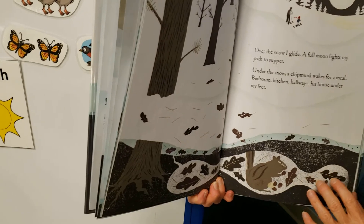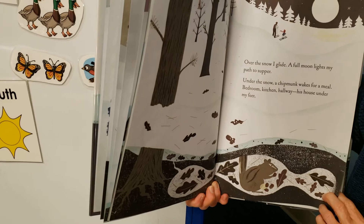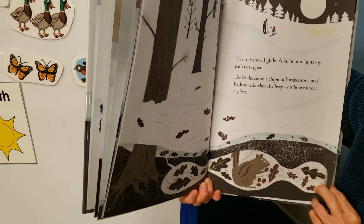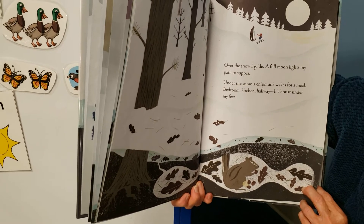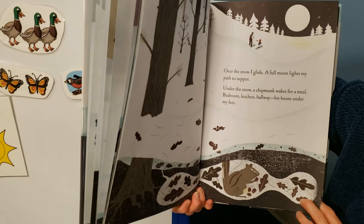Over the snow, I glide — a full moon lights my path to supper. Under the snow, a chipmunk waits for a meal. Bedroom, kitchen, hallway — his house under my feet. How about that?